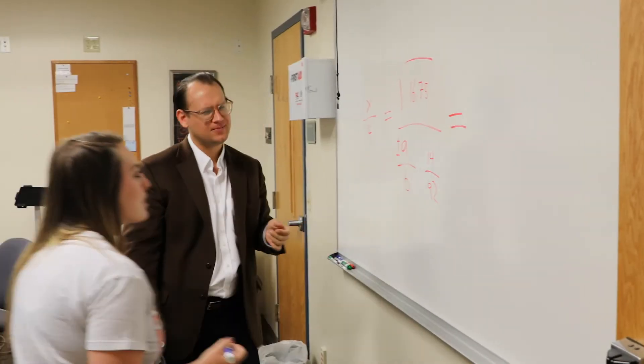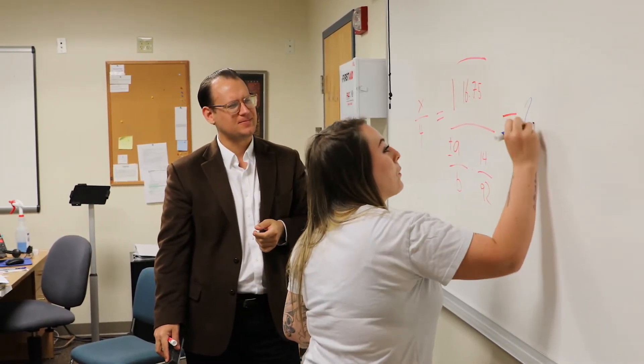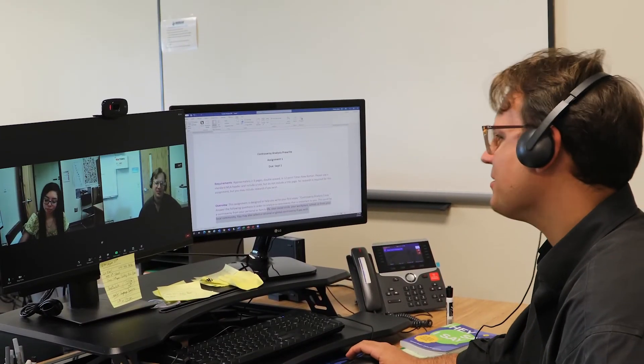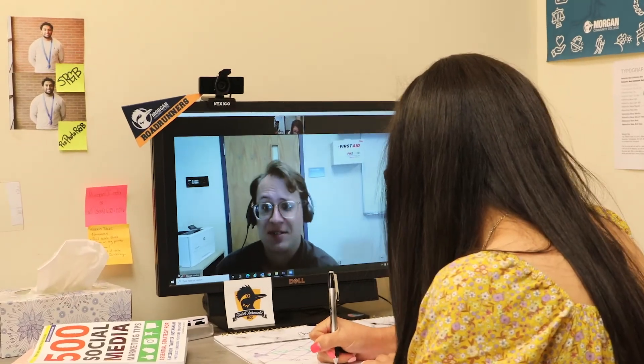All of our tutoring services are offered in person and online. If you're on the Fort Morgan campus, we'd love to have you drop by or make an appointment to meet in person. If you're out of town, one of our tutors will be happy to meet you online, either by appointment or for a drop-in session.